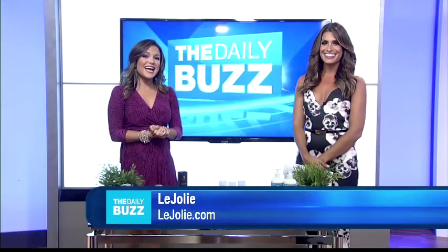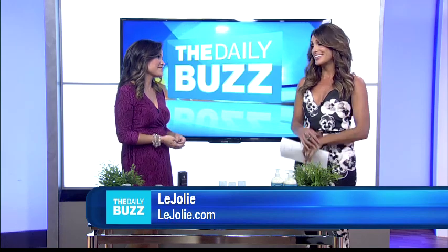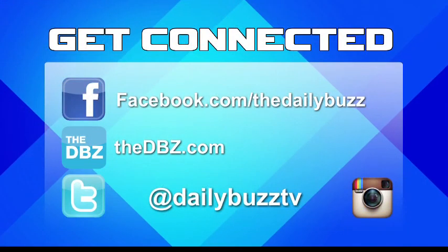Their access to excess is revolutionizing the way everybody shops online. Thanks — I'm all set! For more info, just head over to our website.